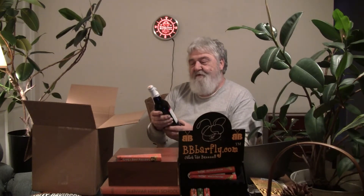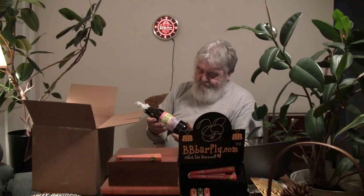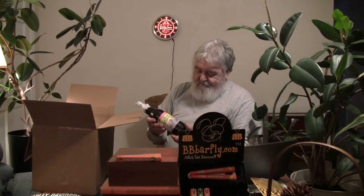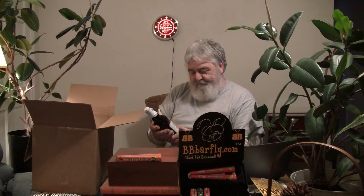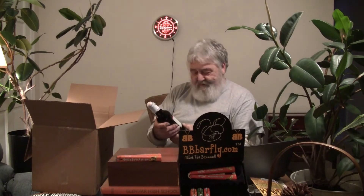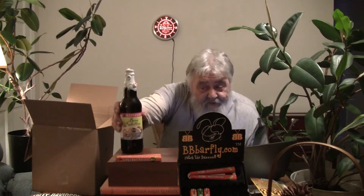First one out of here is 'Saturday Morning Cartoons' — it's got wax and Fruit Loops in the wax on the bottle. This is done by Brew Rebellion out of San Bernardino, California. It's an apple cinnamon breakfast cereal milk style ale — sounds very intriguing. Not a big beer at 5.7% ABV, so something you could probably have for breakfast.